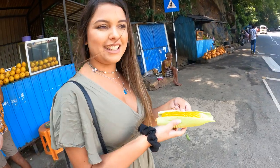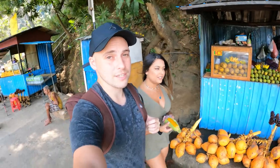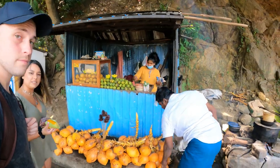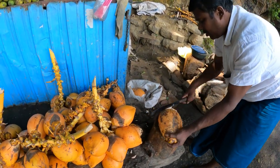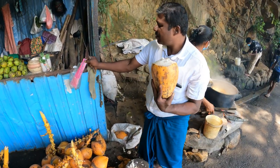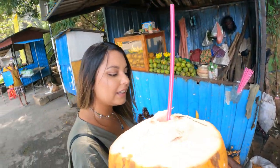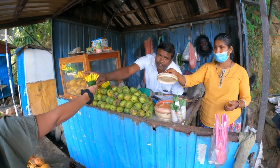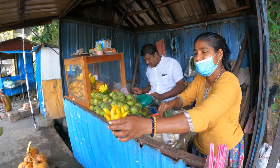Look at this corn — it looks so amazing. Golden. Now let's get some coconut. We always like to try the coconuts in different countries; so far we haven't tried the coconut water here. It's a fresh coconut. How much is the mango? Can I have a mango as well? Spicy? Is that chili? Chili and salt. Thank you.